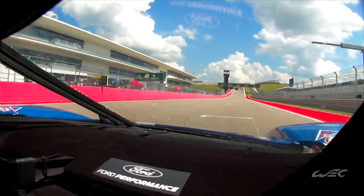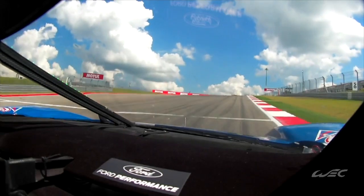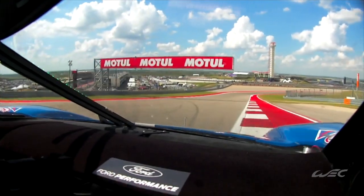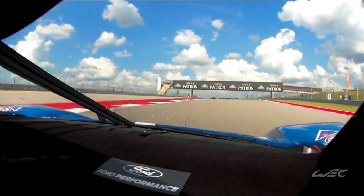Here we are on the main straight, start/finish. Starting the lap up the hill — it really goes up the hill, so you can brake very, very late. First gear corner, probably one of the slowest corners. Now going into the first sector, really exciting because there are very fast S's — all flat, full throttle.